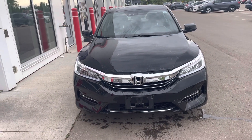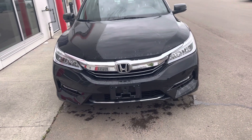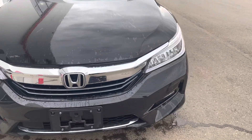Hi, this is Bob from St. Albert Honda. Wanted to do a quick walk around video of this 2017 Honda Accord Hybrid. This one's got 104,000 kilometers on it.